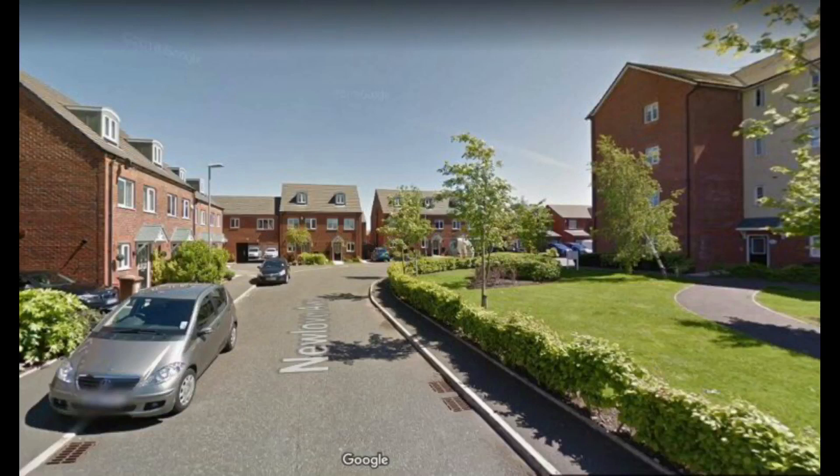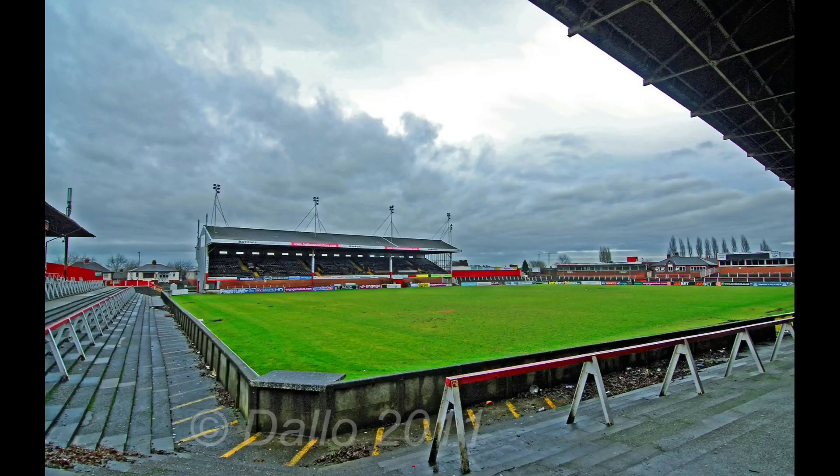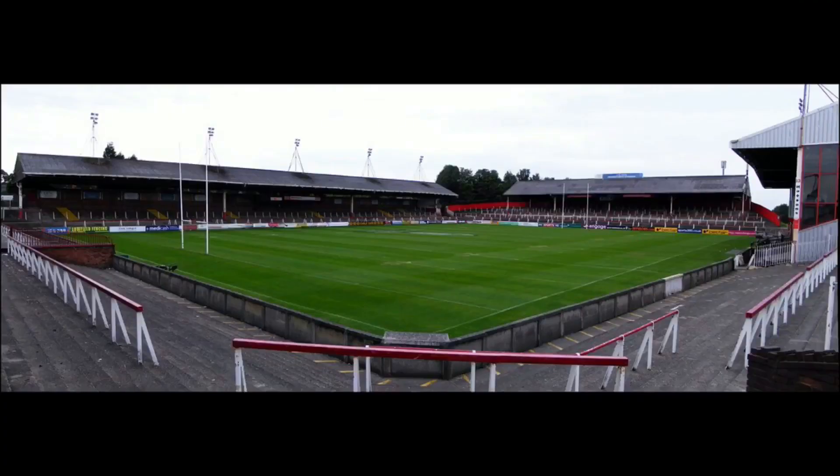Along with hosting Super League matches and back in the old days with the Rugby Football League Championship, Norsley Road also hosted international games. It hosted 29 tour matches between 1907 to 2002, and 10 test matches between 1914 to 2006.